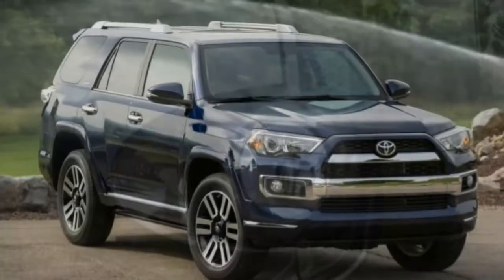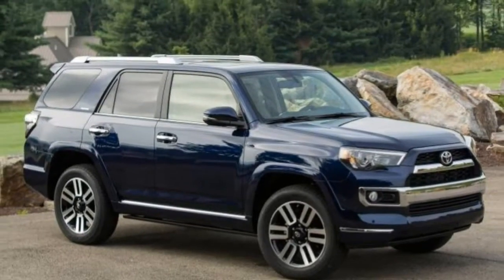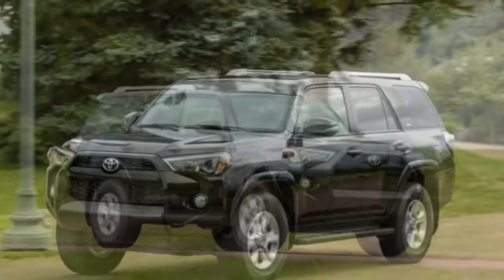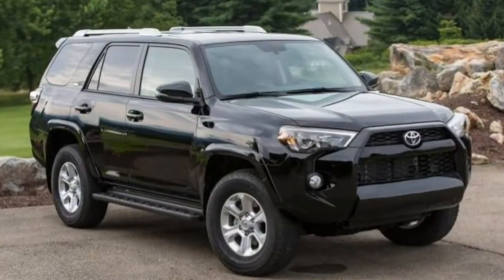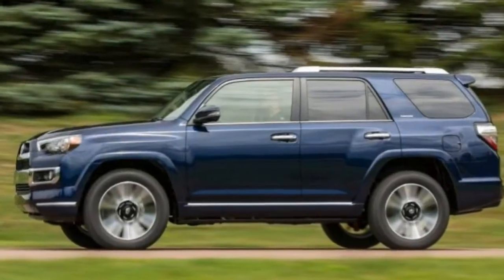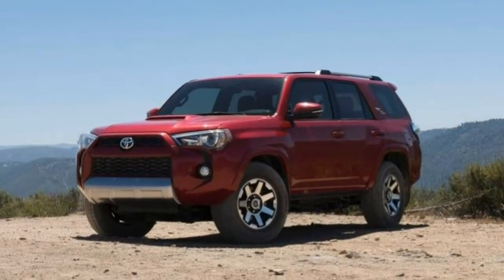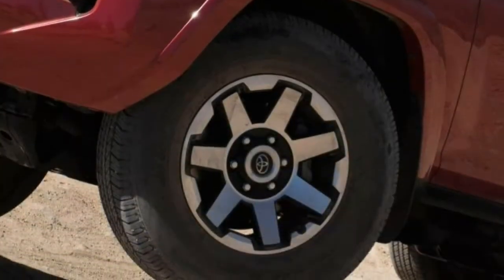Serious off-roaders should consider the TRD Pro, which builds on the TRD Off-Road Premium and adds revised front springs, Bilstein dampers with rear remote reservoirs, special all-terrain tyres, and a front skid plate. Limited models top the 4Runner range and are more luxury-oriented, featuring a Torsen locking center differential (4x4 models only), an active suspension system Toyota calls X-REAS designed to reduce roll without adversely affecting ride quality, 20-inch wheels, a sunroof, dual-zone climate control, parking sensors, leather upholstery, heated and ventilated front seats, and a 15-speaker JBL sound system. Power-deploying running boards are optional.